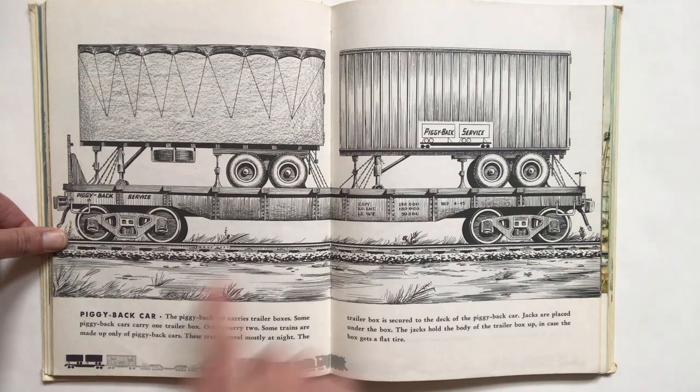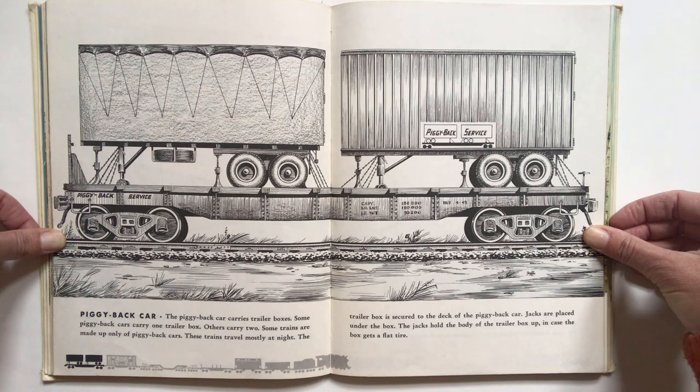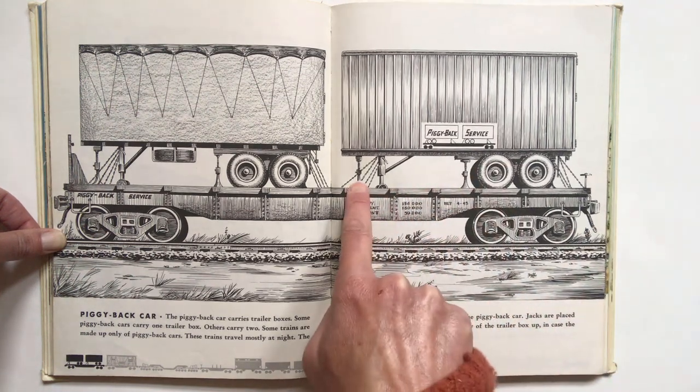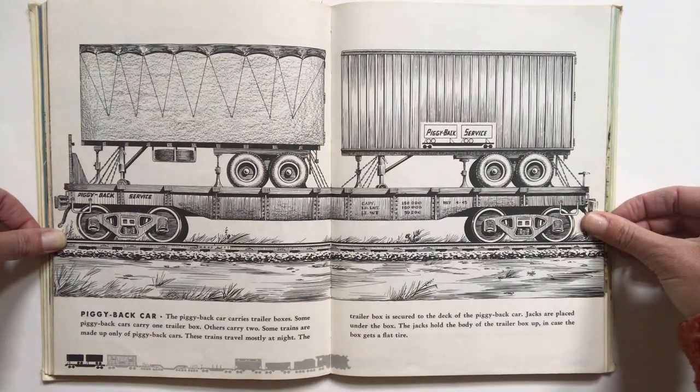Number seven, the piggyback car. The piggyback car carries trailer boxes. Some piggyback cars carry one trailer box; others carry two. Some trains are made up of only piggyback cars. These trains travel mostly at night. The trailer box is secured to the deck of the piggyback car. Jacks are placed under the box — I think these are the jacks here and here. The jacks hold the body of the trailer box up in case the box gets a flat tire.